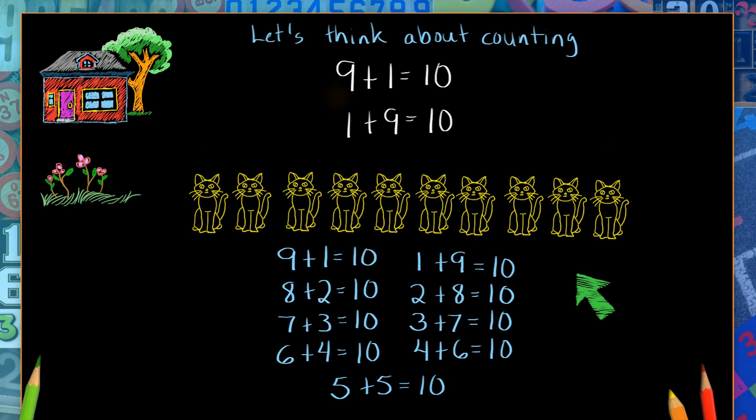I noticed that the nine could be the first number, or it could be the second number. I also noticed that the one could be the second number, or the one could be the first number. No matter what, they still make ten, so they can trade places.